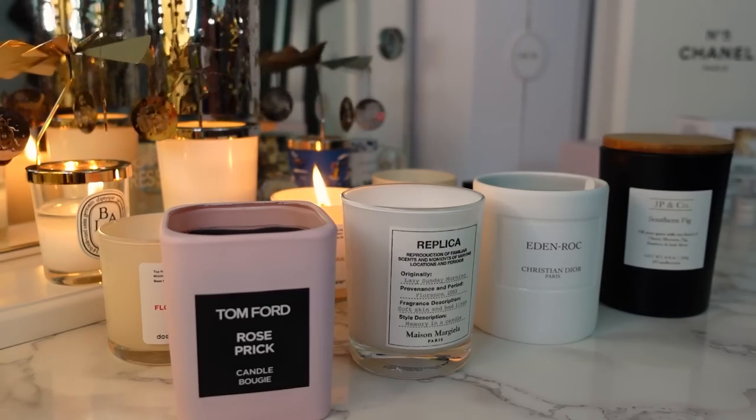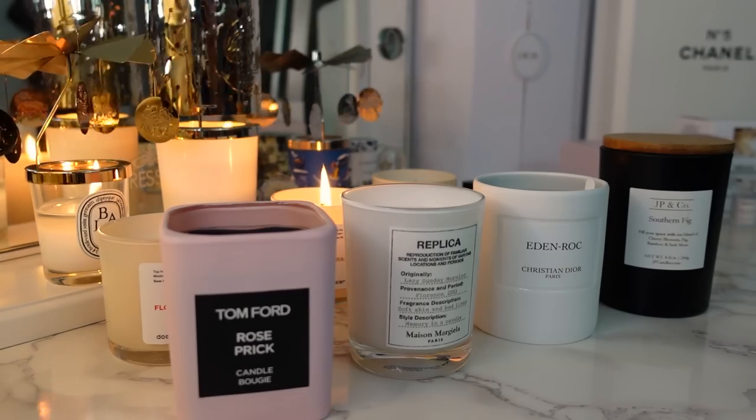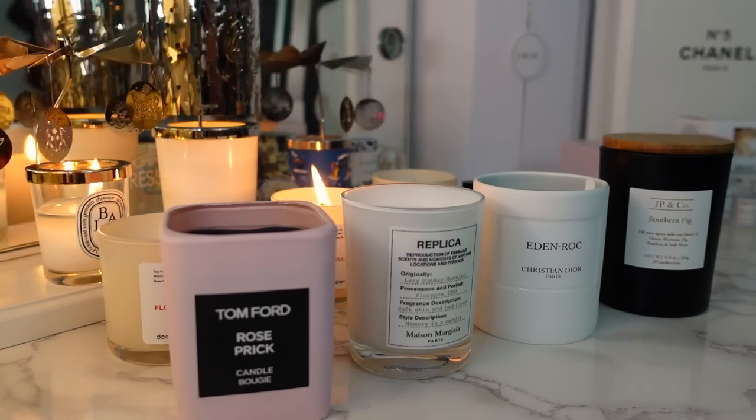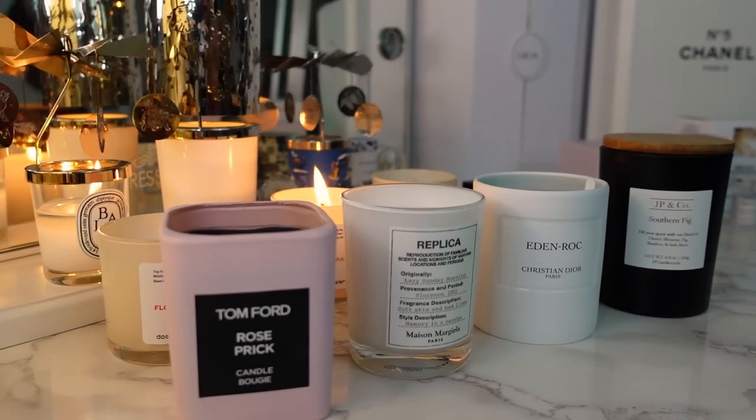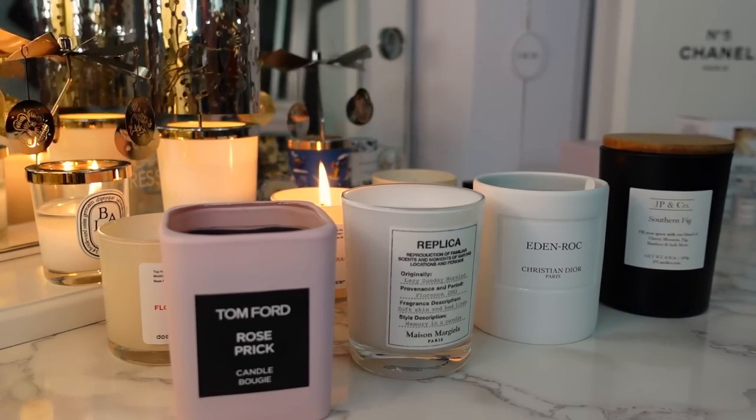So those are my favorite luxury candles — let me know if you enjoy candles and what your favorites are. I have so many on my list still and I recently unboxed a bunch in my advent calendar video, so check those out if you're interested. Thank you so much for watching, thank you Dossier for sponsoring this, and I will catch you in my next video. Bye!